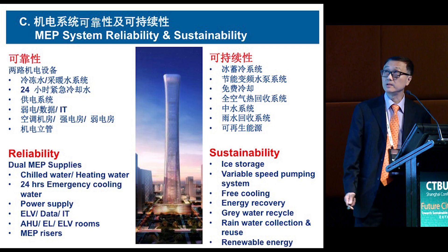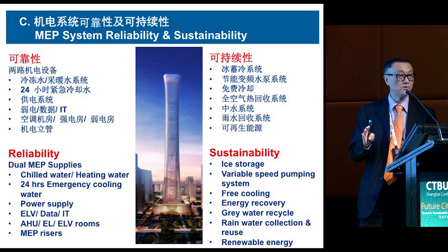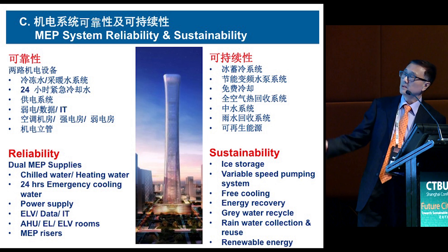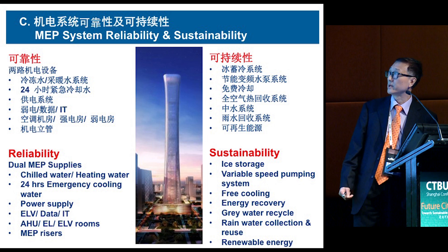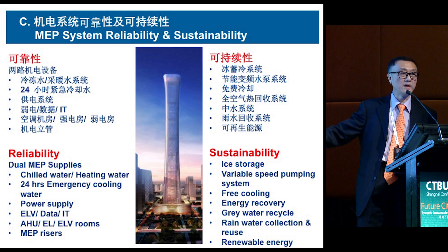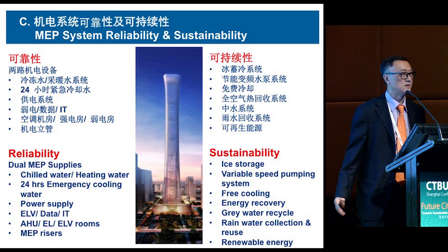For system reliability, since this is a bank headquarters building, all mechanical systems are not just double-provisioned but fully redundant and interchangeable. The client also looked at LEED certification — potentially targeting Gold or Platinum depending on cost. Overall details are still in the design development stage, but these are considered basic engineering practices.